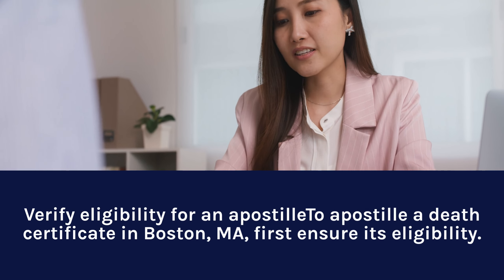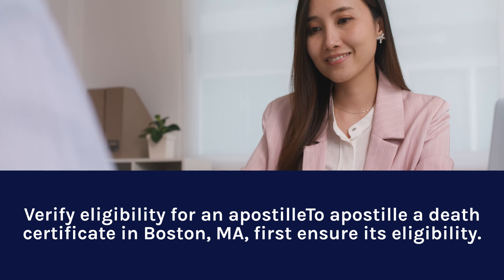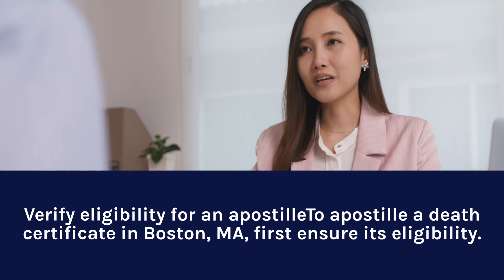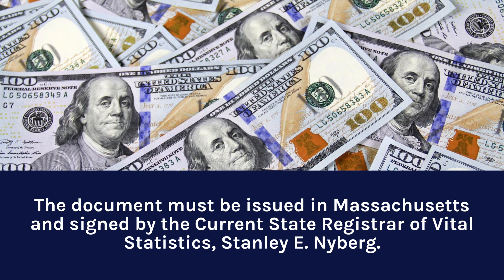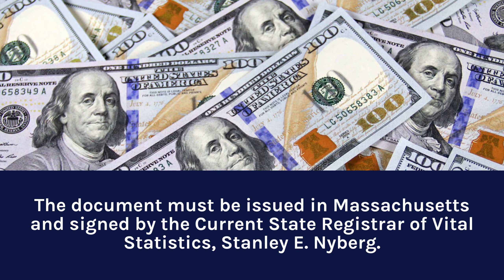Step 1: Verify eligibility for an Apostille Death Certificate in Boston, MA. First, ensure its eligibility. The document must be issued in Massachusetts and signed by the current State Registrar of Vital Statistics, Stanley E. New Berlin.